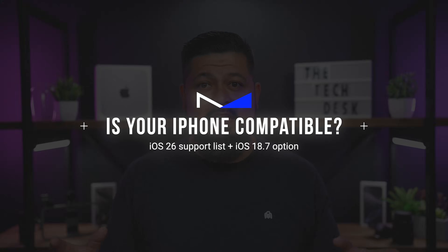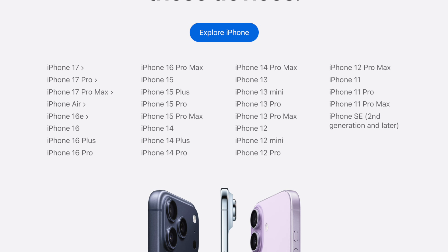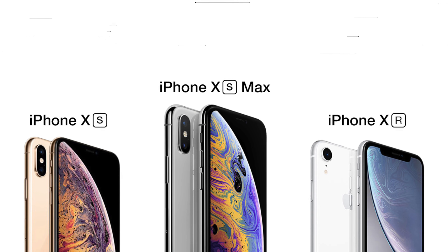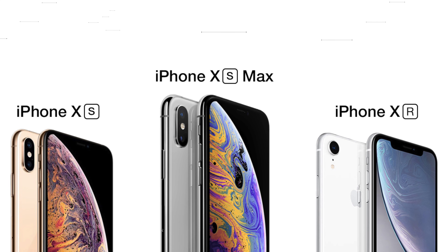First things first, will your iPhone even get iOS 26? Every time there's a major release, I get a ton of questions from people wondering why they can't see the update. Here's the breakdown: if your iPhone is already running iOS 18, there's a very good chance you'll be able to update to iOS 26. Apple is supporting everything from the iPhone 11 and the second-generation iPhone SE onwards. The only models running iOS 18 that are not moving forward will be the iPhone XS, XS Max, and XR. So if you're one of these, unfortunately iOS 18 is your last stop. For everyone else, you're good to go.